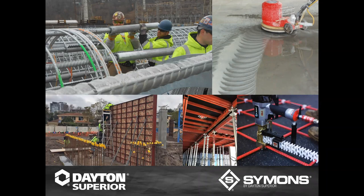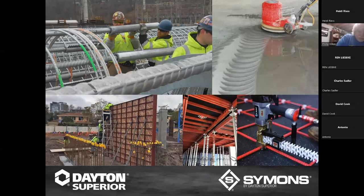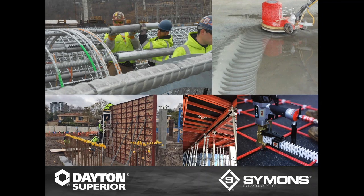Welcome to today's Training Tuesday everyone. I'm Heidi Reeves, Training Programs Manager here at Dayton Superior. These sessions are recorded and posted to our YouTube channel as well as our website. Search 'Training Tuesday' to find all past webinars and a link to sign up for the next one.